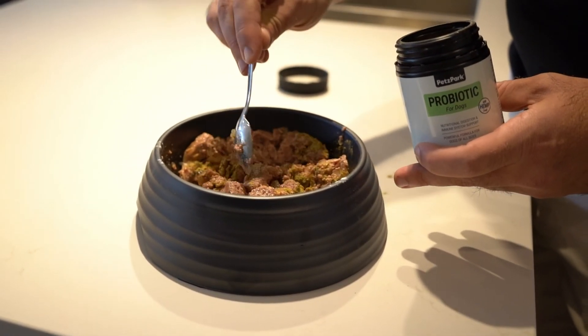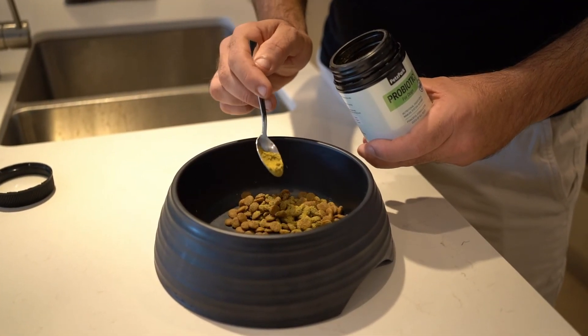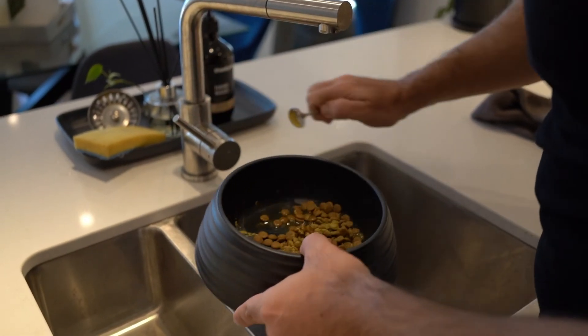Not a fan? Don't worry, you can also mix it in. If you're using dry food, it's okay to add a little water so it sticks.